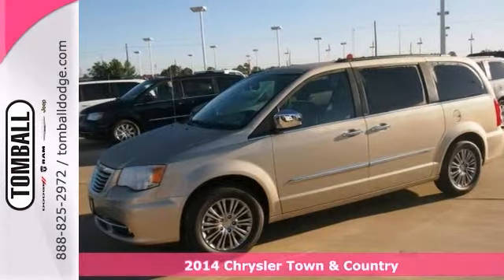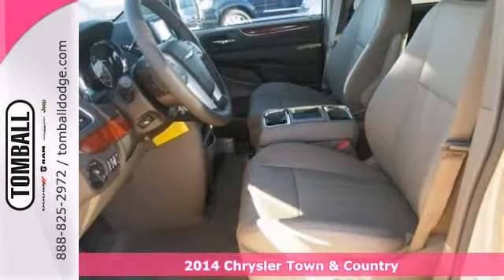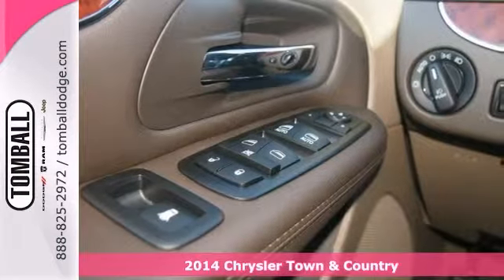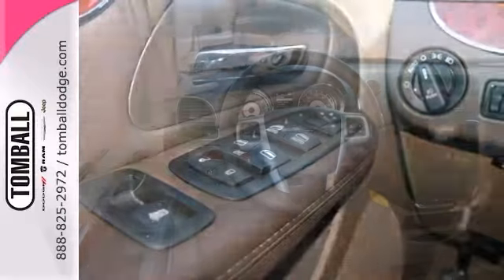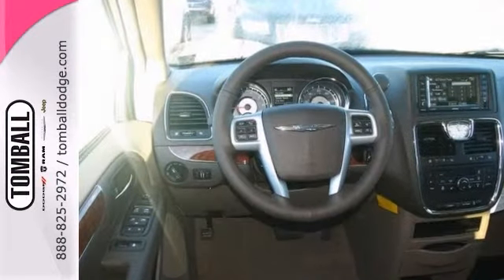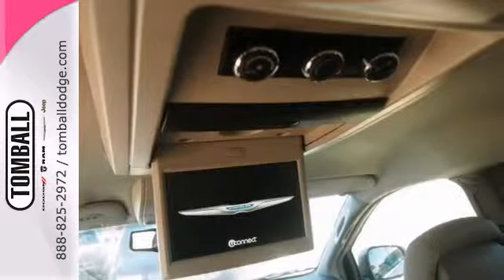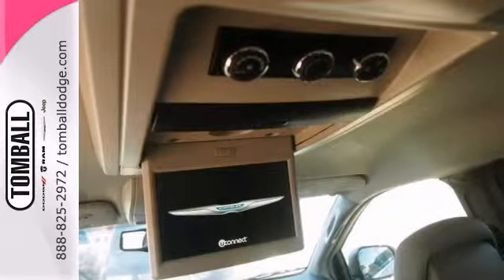Whether it's kids or cargo, this 2014 Chrysler Town & Country Touring can deliver everything in comfort and convenience. It features dual climate control, beautiful wood grain interior trim, and auxiliary audio input. Plus, with a touchscreen display and video entertainment system, this minivan pretty much provides everything you need.